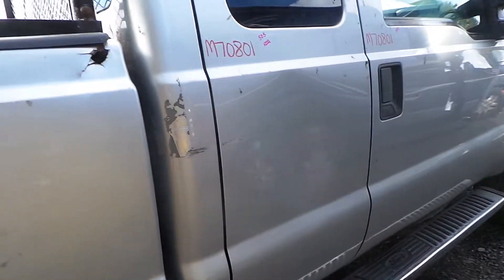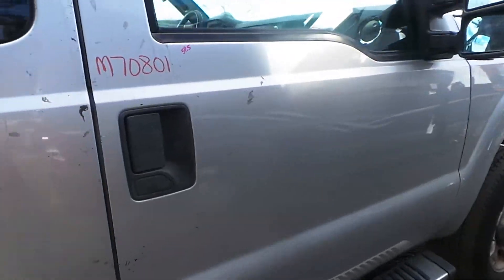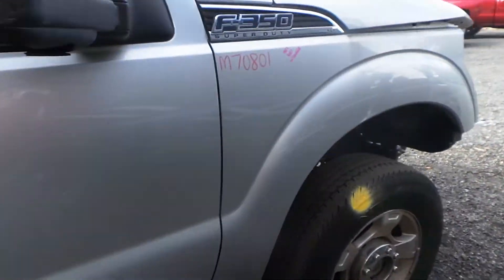It also has good leaf springs. On the other side, this door does have a 5-hour dent, but it's still very usable. The front door does have a half hour of damage. This fender is usable, but does have some damage as well.